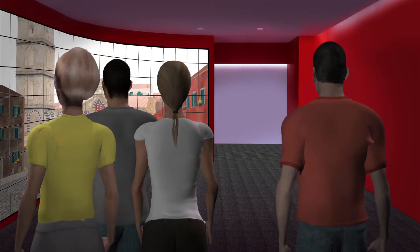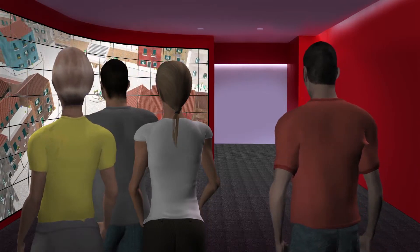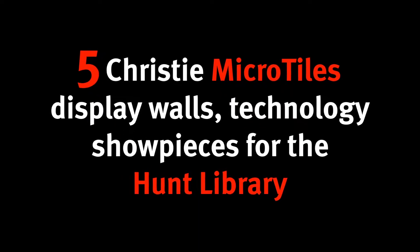So not only do you access the books there, but you can also turn around and have hands-on capabilities to take the knowledge that you might find in conventional libraries and apply it to be very creative, to create interactive spaces on things like the Christie Microtile wall.